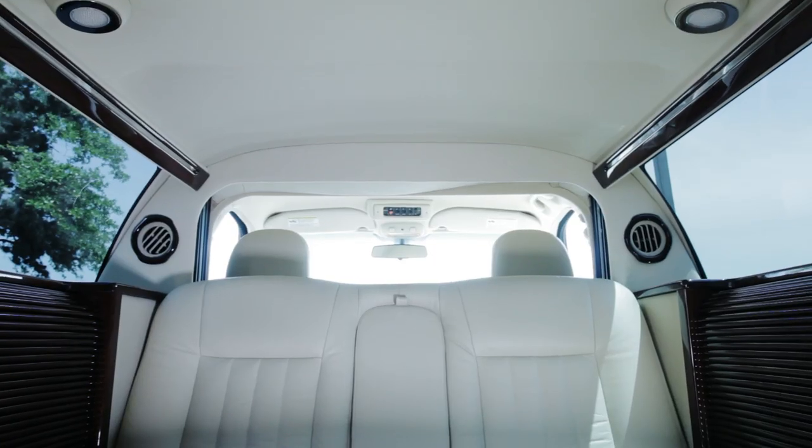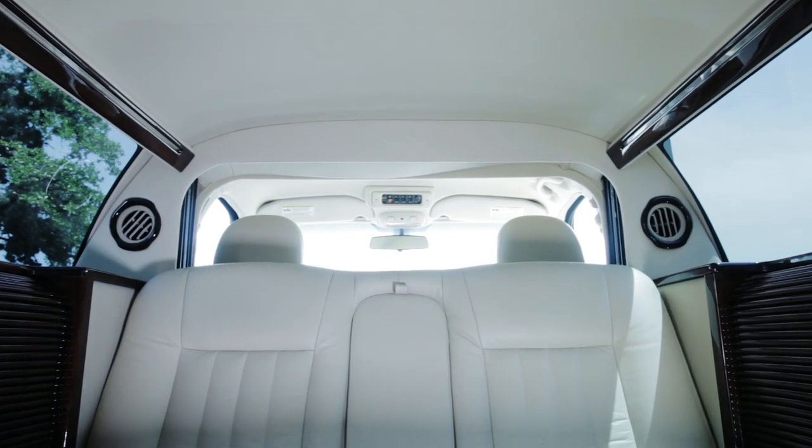When you come into our facility, you will see the world's most prestigious brands — Bentley, Maybach, even Rolls-Royce. The interiors of our vehicles offer unprecedented luxury.